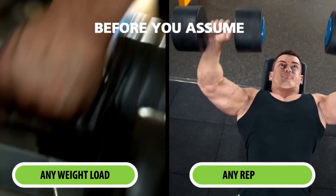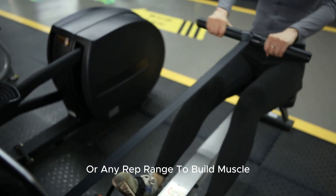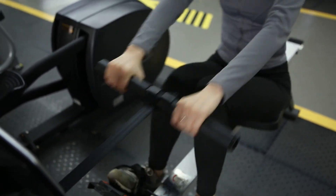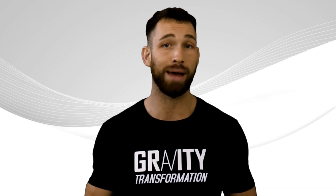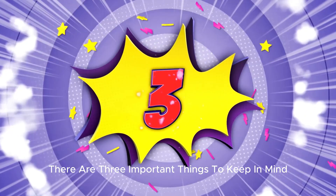But before you assume you can use any weight load or rep range to build muscle, hear me out — because it's not as simple in real life as these studies done in a controlled lab setting. Specifically, there are three important things to keep in mind.